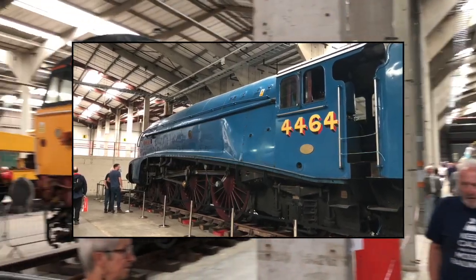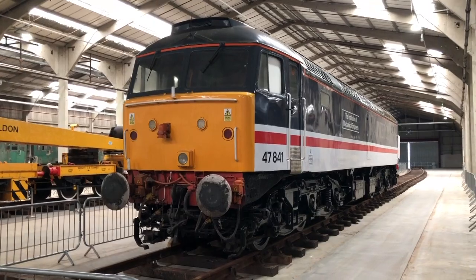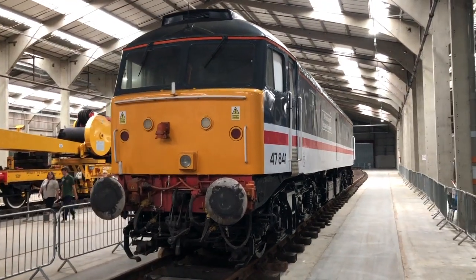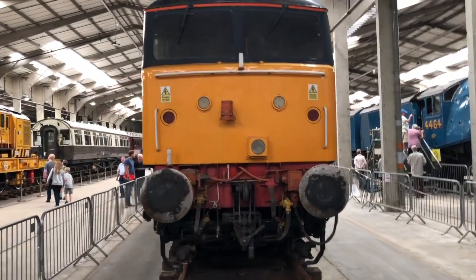Amongst the attractions on display in the one-to-one collection were Gresley A4 4464 Bittern, and the most recent arrival, 47841, the Institution of Mechanical Engineers in Intercity swallow livery.